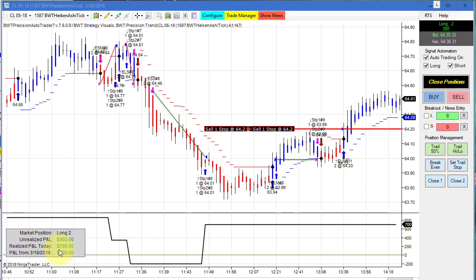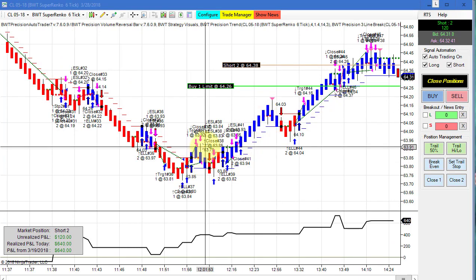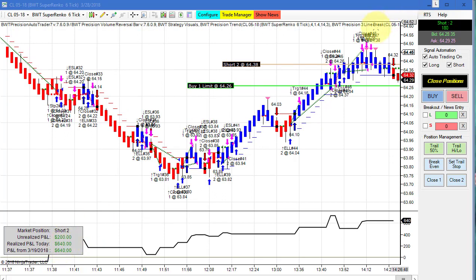This 1587 Heikin Ashi chart has an open P&L of 300 and a closed P&L of 700, so this is probably going to do a thousand or better for the day. Here's another open position on crude — this one is actually short, with a closed P&L of 640 and open P&L of 160, so we're getting a little bit of a pullback.